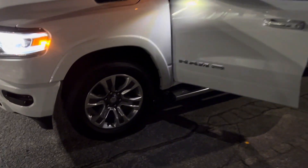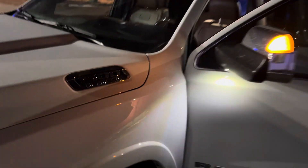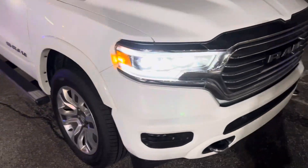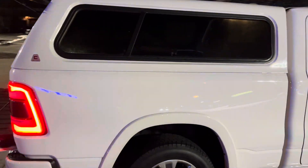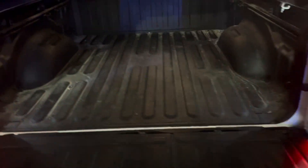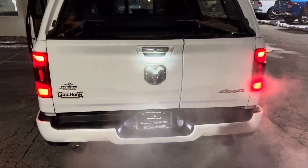You get a lot of bells and whistles — the upgraded rims. This does indeed have the 5.7 liter Hemi V8. We got the chrome tow hooks, the side steps, full-size crew cab. We got the topper. Taking a step around to the rear, you can see we have the spray-in bedliner to protect the bed. We have the 40/60 split tailgate, trailer tow package with both the 4 and the 7-pin connectors, dual exhaust, your backup camera, and your Longhorn badging.